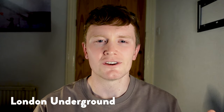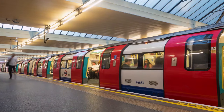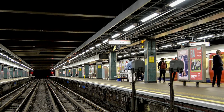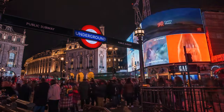The London Underground, also known as the Tube, is London's rapid transportation system that spans throughout the whole city. There are 11 Tube lines on the London Underground that have different unique names and are colour coded. The city is divided into 9 zones. Zone 1 is central London and zones 6 to 9 are on the outskirts of the city.